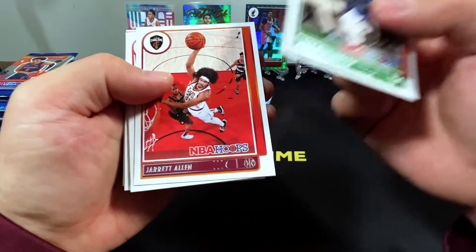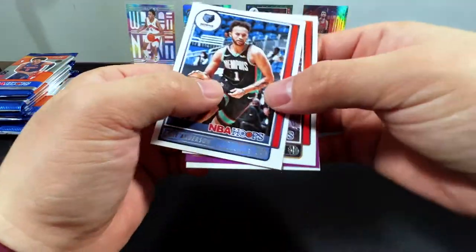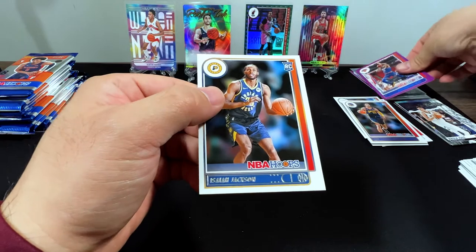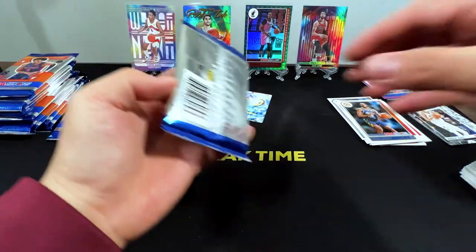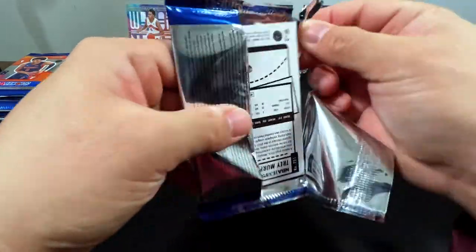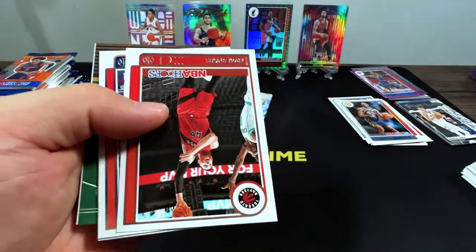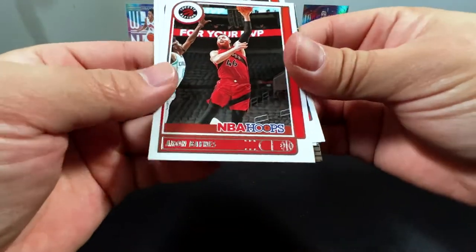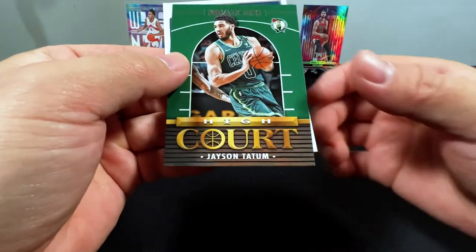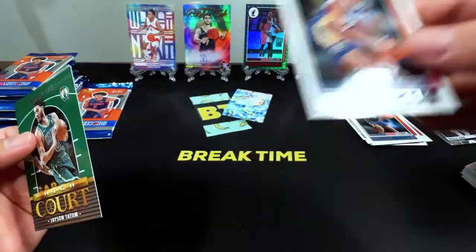We got Richardson, Jared Allen, Kevin Porter, Norman Powell, Kyle Anderson, Monte Morris, Obi Toppin on purple, and Isaiah Jackson — rookie. Thomas Dort, Aaron Baines, Chris Levert, Coby White, Mitchell Robinson, Jason Tatum on High Court, and Trey Murphy III as our rookie.